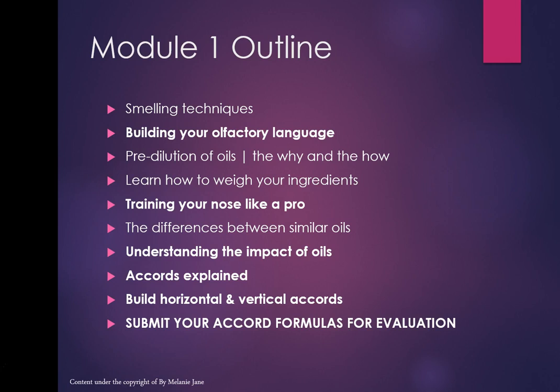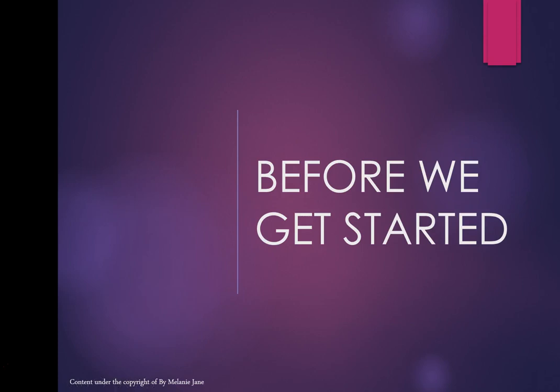At the end of module 1, I'll be asking you to submit your accord formulas — not the actual accord, just the formulas — via email for evaluation so I can give you some feedback. After that I'll give you access to module 2, about two weeks after you've got access to module 1, just to make sure you're learning at a correct pace.